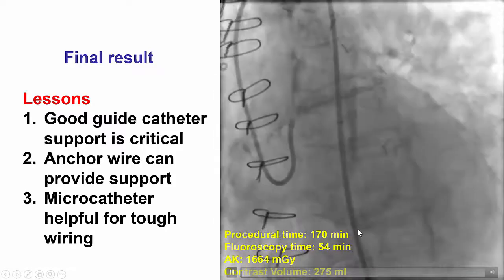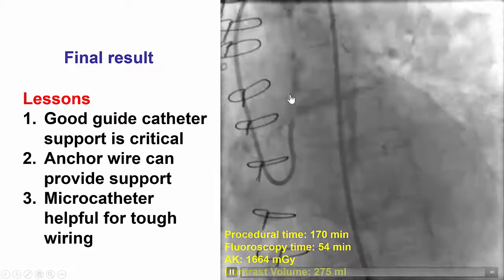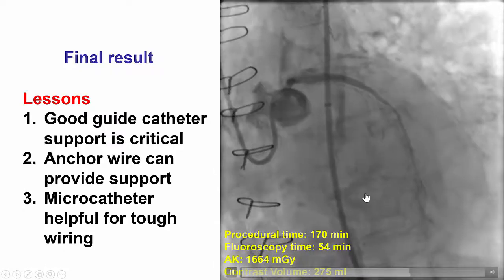The case was fairly long, taking almost three hours, most of which was spent trying to engage and advance a wire through the left main and the circumflex. A total of 275 mLs of contrast were used.